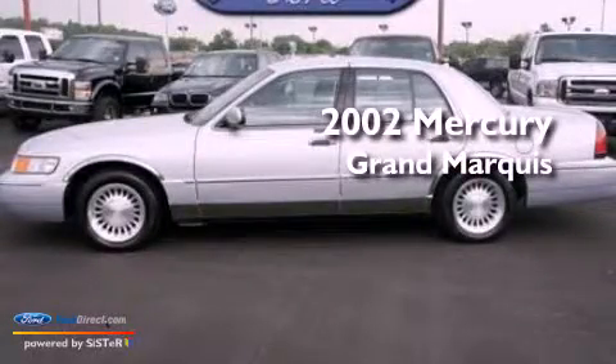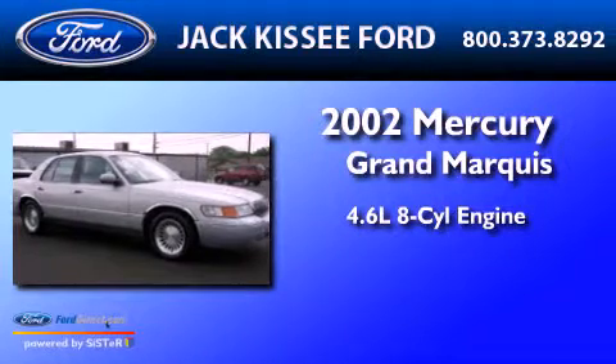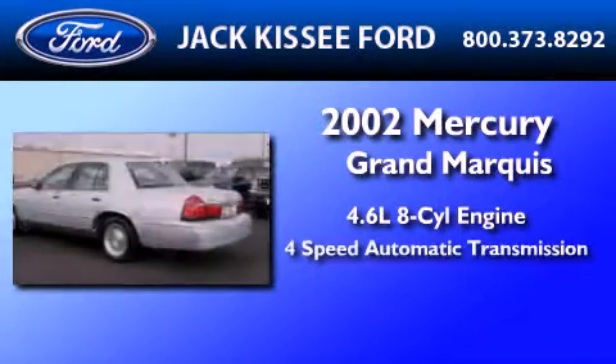This is a 2002 Mercury Grand Marquis. It features a 4.6-liter, 8-cylinder engine and a 4-speed automatic transmission.